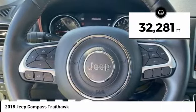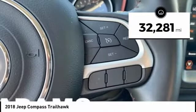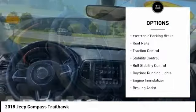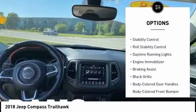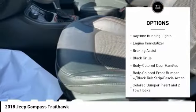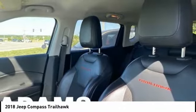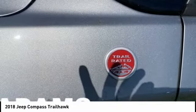This vehicle has less than 35,000 miles. Here are some of this vehicle's great options: tire pressure monitoring system, hill descent control, electronic parking brake, roof rails, traction control, stability control, roll stability control, daytime running lights, engine immobilizer, and braking assist.